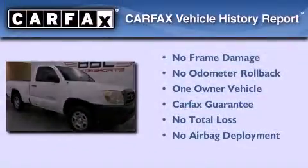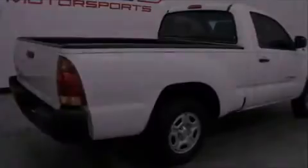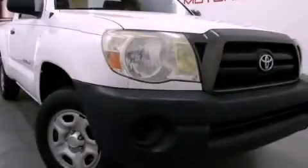This truck has had only one owner, and it qualifies for the Carfax buy-back guarantee. Call or visit us right now and arrange your test drive today.